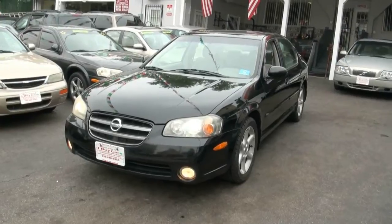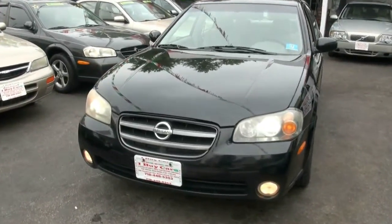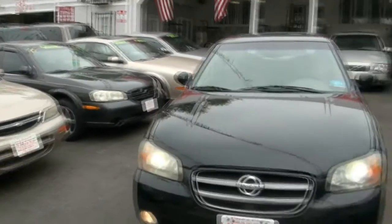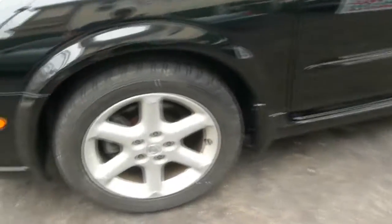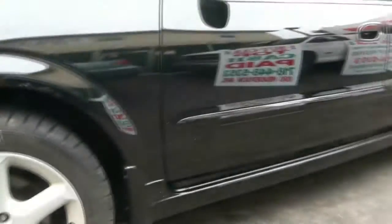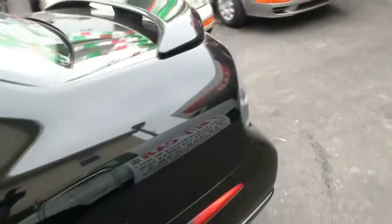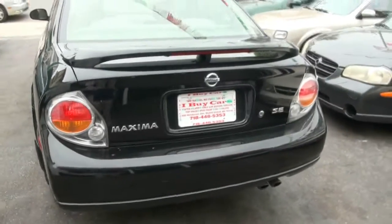2003 Nissan Maxima SE — this is the one you want. Xenon headlights, those sporty wheels, and if you do want another one we definitely have you covered — we have several in stock. This one has the right wheel combination: 225/50/17s, very nice. It has the rear spoiler and the nice gray taillights. Let's take a look at the trunk — very, very clean.